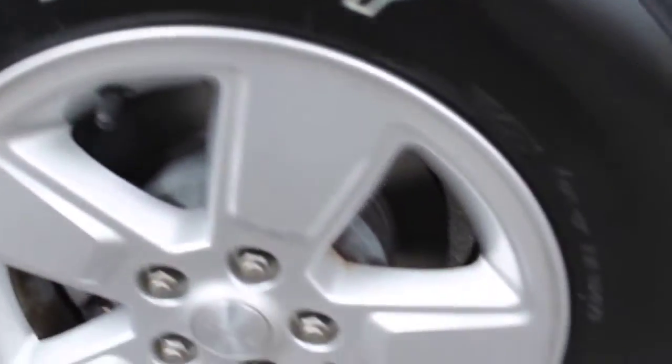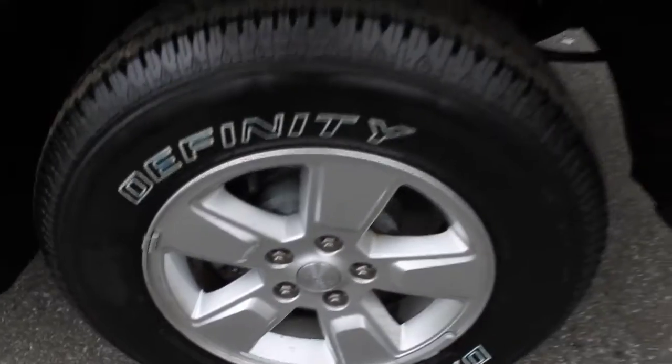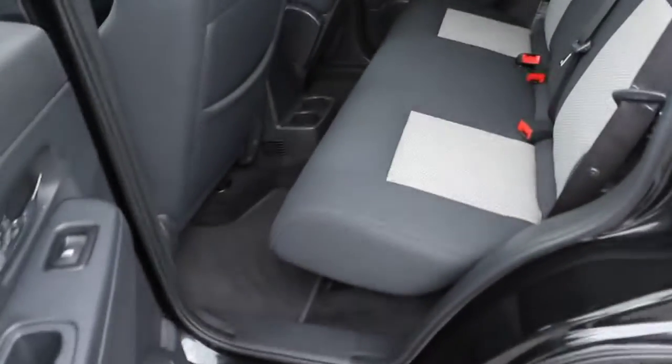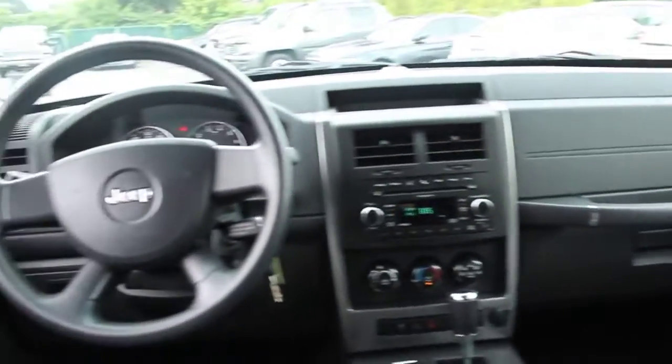Airbags, CD player, electronic stability package, auxiliary audio input, brake assist, remote keyless entry, satellite radio, tilt steering wheel, compact spare tire, front license plate bracket, tinted glass, vanity mirrors, black door handles, four-piece floor mat set.